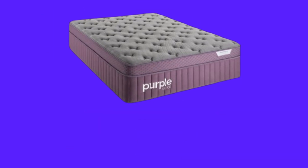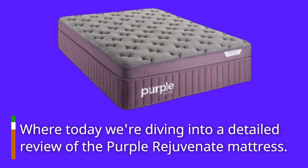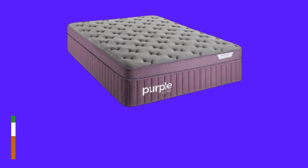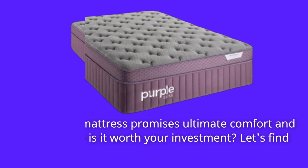Welcome to Product Critique, where today we're diving into a detailed review of the Purple Rejuvenate mattress. This luxury mattress promises ultimate comfort and support, but is it worth your investment? Let's find out.